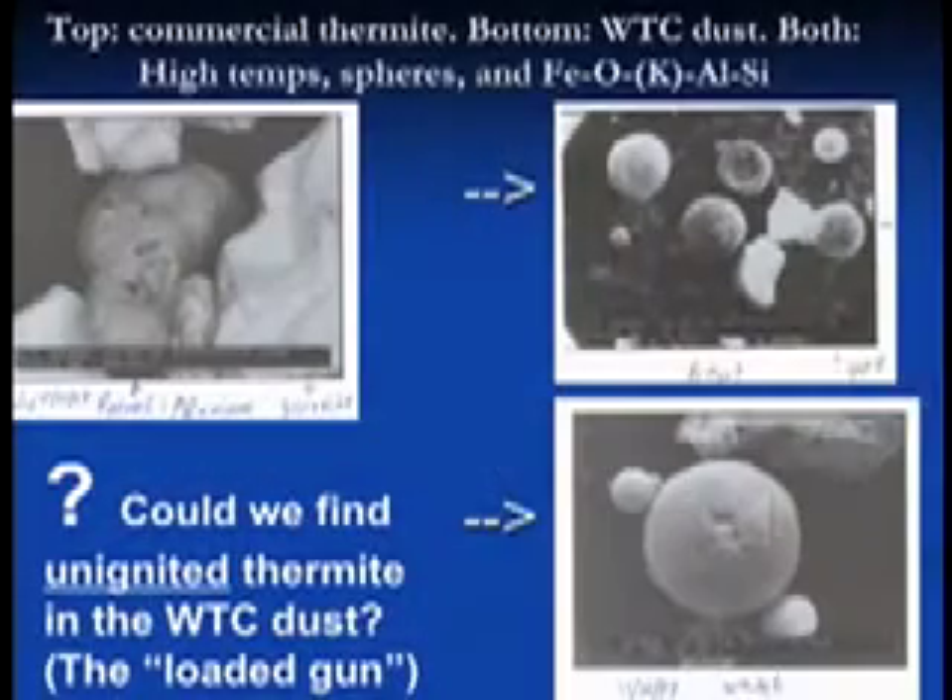The top layer is raw thermite — unreacted thermite — and when you react it you get these spheres. Something has produced very similar spheres, with a very similar chemical signature to what we find in commercial thermite. Now here's the new discovery: the question I want to pose today is — could we find unreacted thermite in the World Trade Center dust? We see the residue; this is the smoking gun already. But can we find the gun — the unreacted thermite?